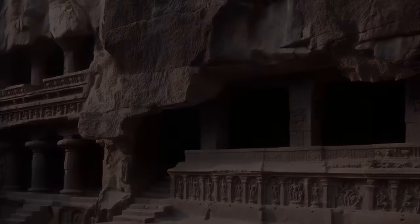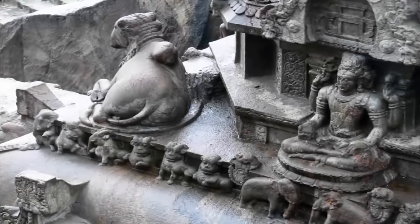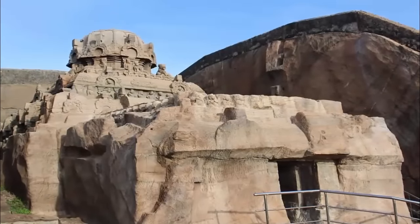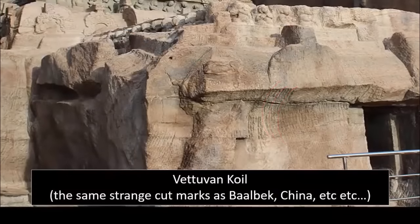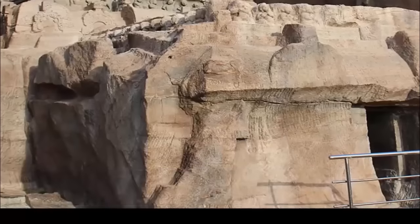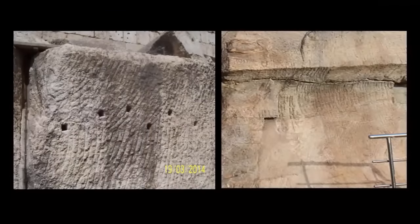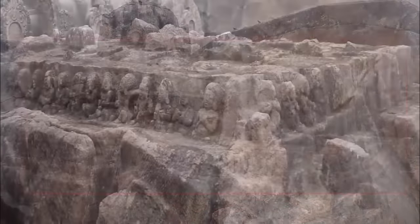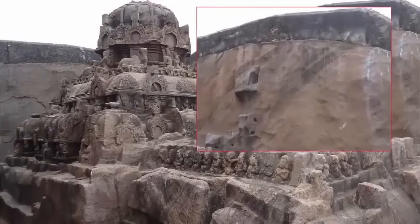There is, in fact, another site within India — another temple that, just like Kailash, was somehow hewn from a solid hillside. However, what is particularly interesting regarding this temple is that it was mysteriously abandoned, leaving the apparent different stages of its construction for all to see. Known as Vetuvan Kailash, it is located within Kalagumalai, a panchayat town in the South Indian state of Tamil Nadu. Intriguingly, upon the structure and the carved walls which frame it, are the same telltale chisel marks found at so many other sites around the world — an anomaly we have already covered in depth.